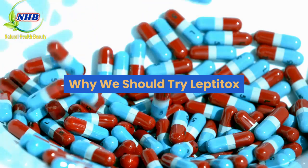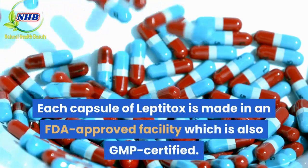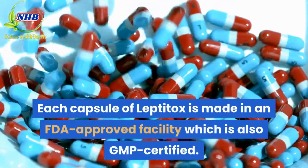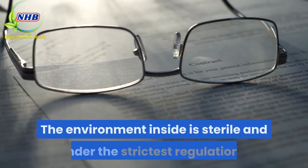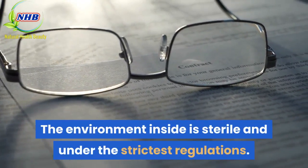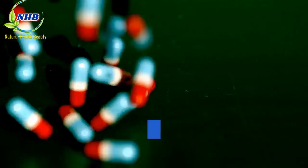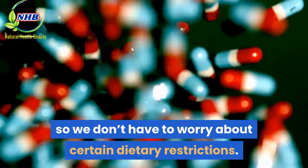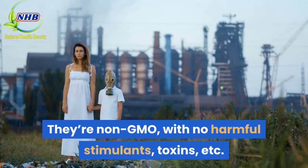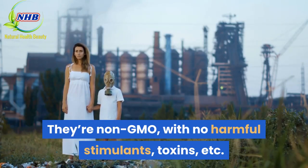Each capsule of Leptitox is made in an FDA-approved facility which is also GMP-certified. The environment inside is sterile and under the strictest regulations. These capsules are also vegetarian, so we don't have to worry about certain dietary restrictions. They're non-GMO, with no harmful stimulants, toxins, etc.